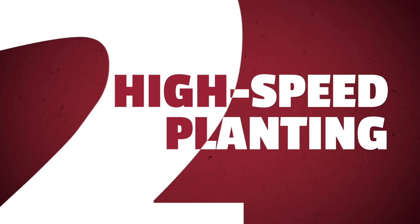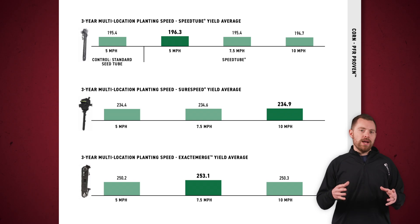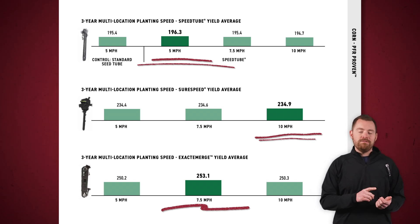Number two: high-speed planting. Another game-changing technology that has been around for a little bit is high-speed planting. By increasing your planting speed from five miles an hour all the way up to eight miles an hour, you can cover nearly the same ground as adding a second planter or upgrading to a larger one at a fraction of the cost. Leveraging high-speed planting technology maximizes that prime planting window without sacrificing yield. Our three-year PFR proven data highlights the yield averages we've seen with SpeedTube, SureSpeed, and ExactEmerge at five, seven and a half,